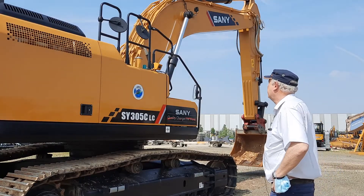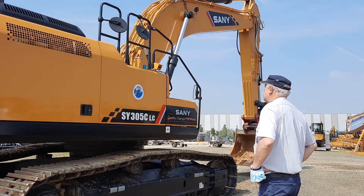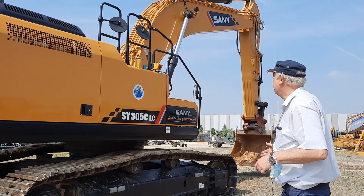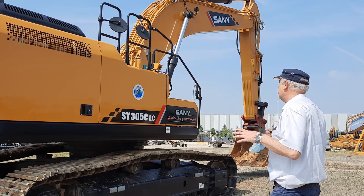As mentioned before, we have a rear view camera and additionally a side camera as well in our standard. The operator has the opportunity to display both views on the new 10-inch touchscreen monitor.